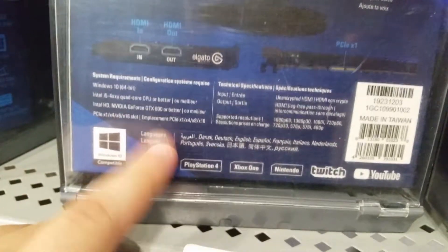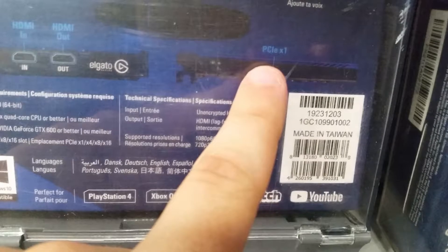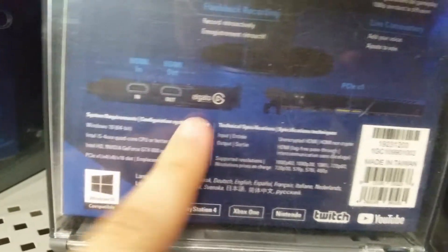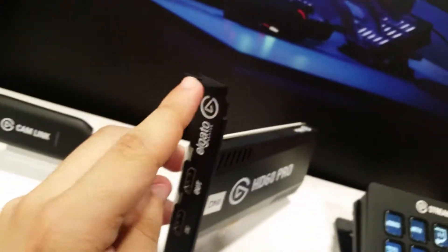I might actually look into the HD60 Pro a little more. It's got the PCIe-X1 connection and also HDMI in and out on the outside, so it'd be easy to just mount this inside your computer.